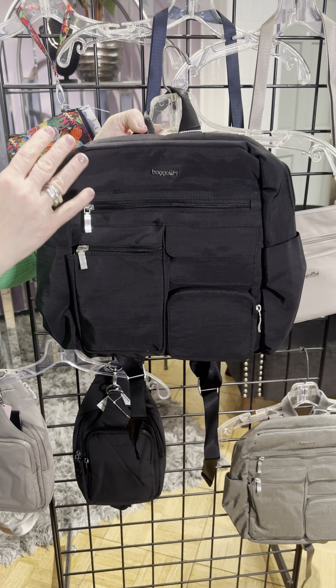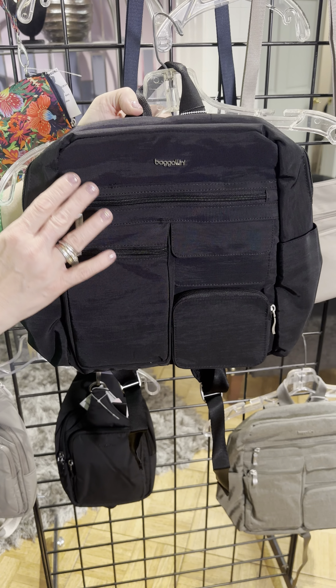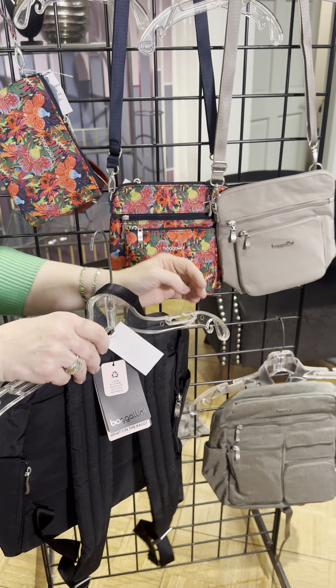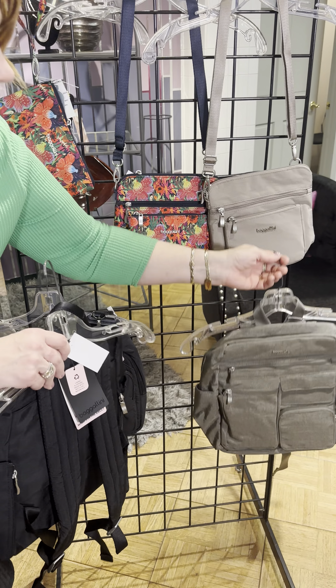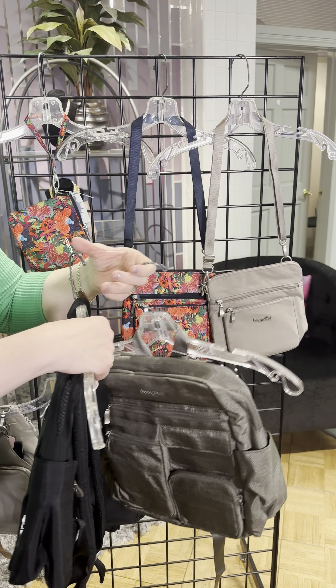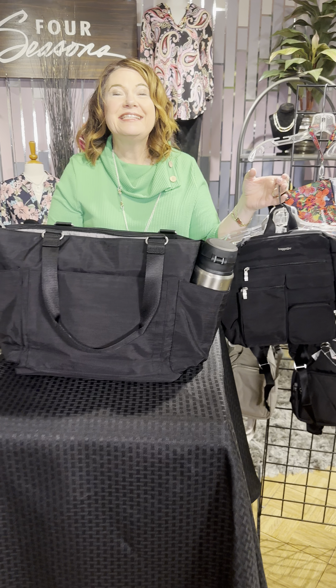This is the Pocket bag — also a really great square bag, a little bit smaller than the first one I showed you. It's very compact and easy to organize. Now, all of these bags have RFID protection, which is really great when you're traveling.